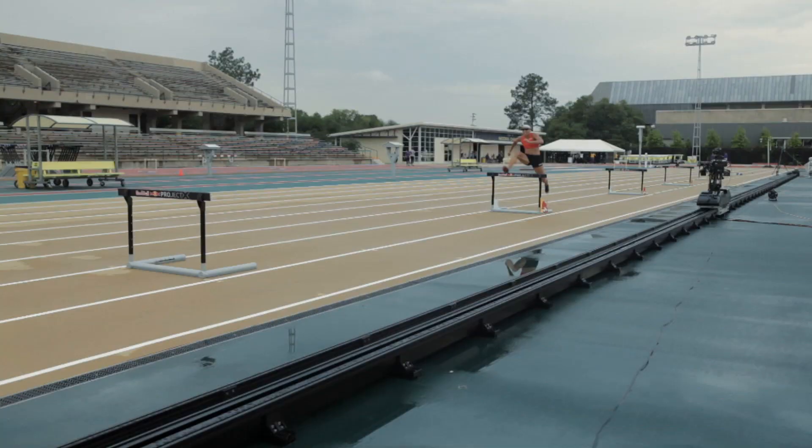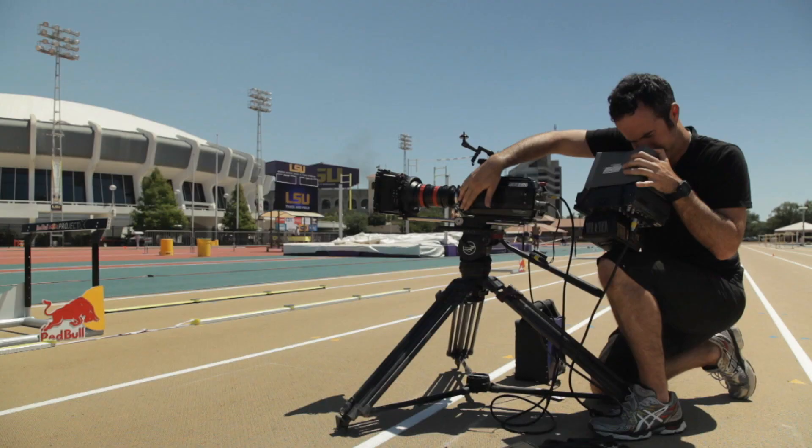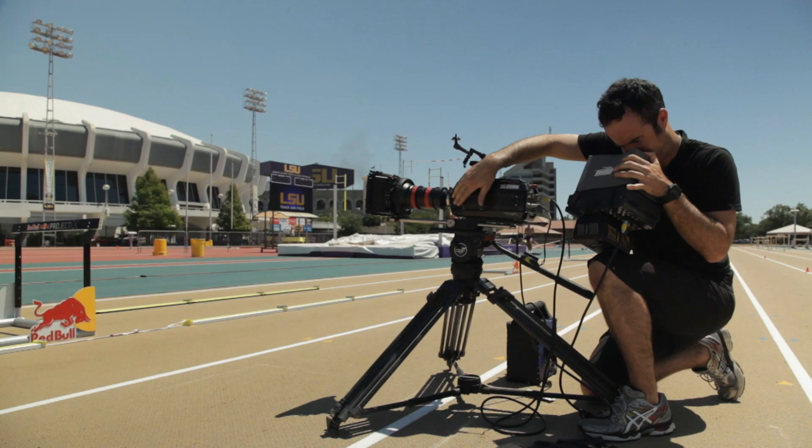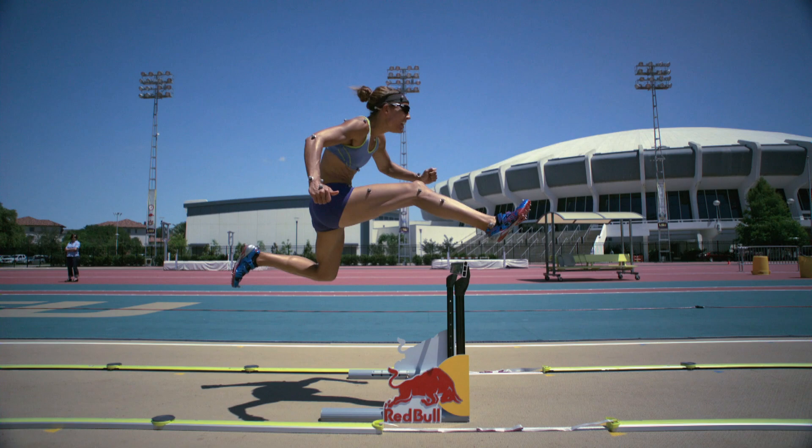In the old days, high-speed capture was done with film, and most of the time the film broke. Nowadays the Phantom Flex that we're using on the track with Triple Project X provides 1,000 frames per second, high resolution, and just amazing turnaround — instantaneous in terms of our feedback to the coach and to ourselves.